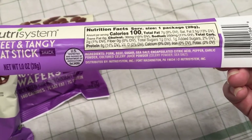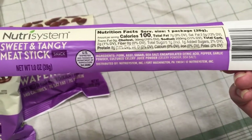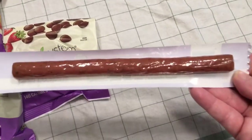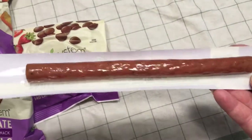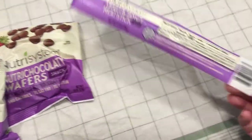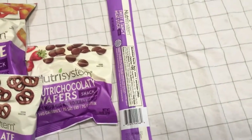Is it just pork and beef? Mm-hmm. But this is only 100 calories, and it's not nearly as greasy as typical beef jerky.